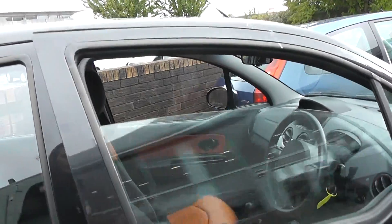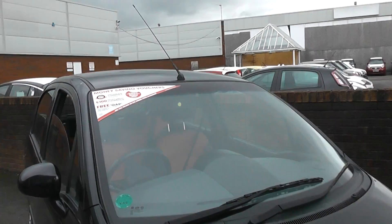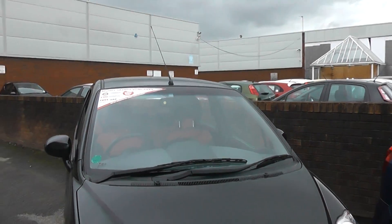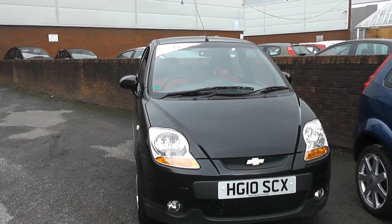For the full specification of this car, please visit our website at www.wessexgarages.co.uk. Remember that you can reserve this car online for an additional discount.